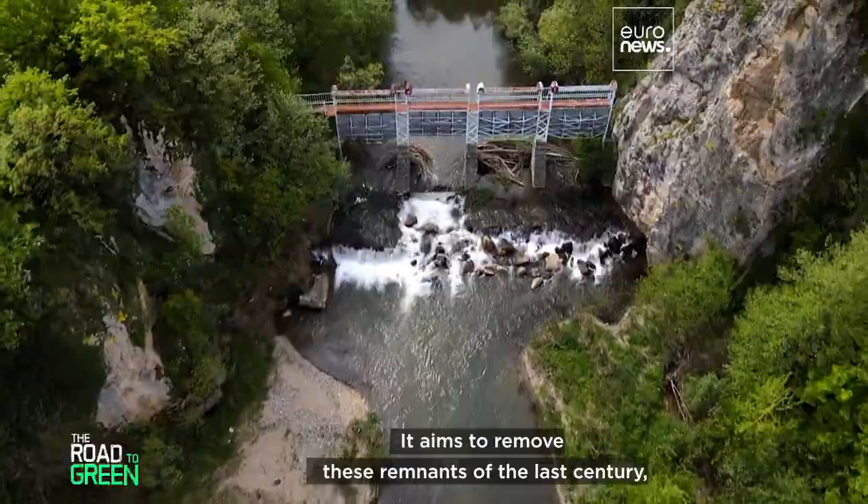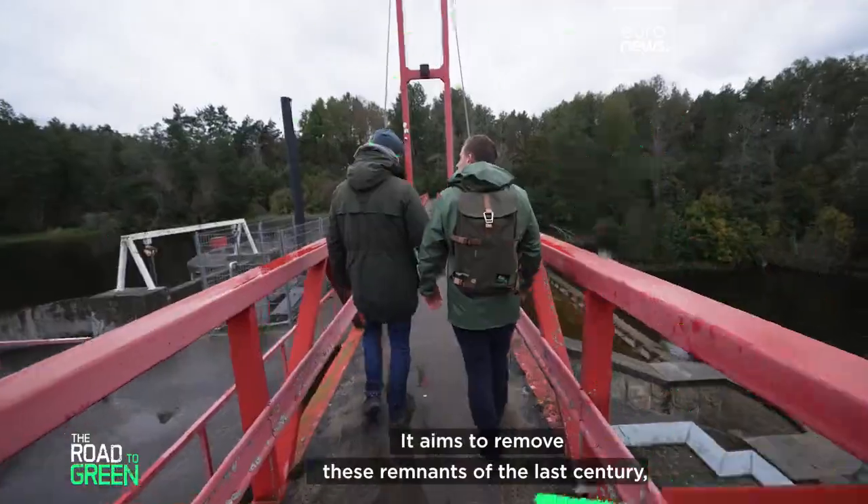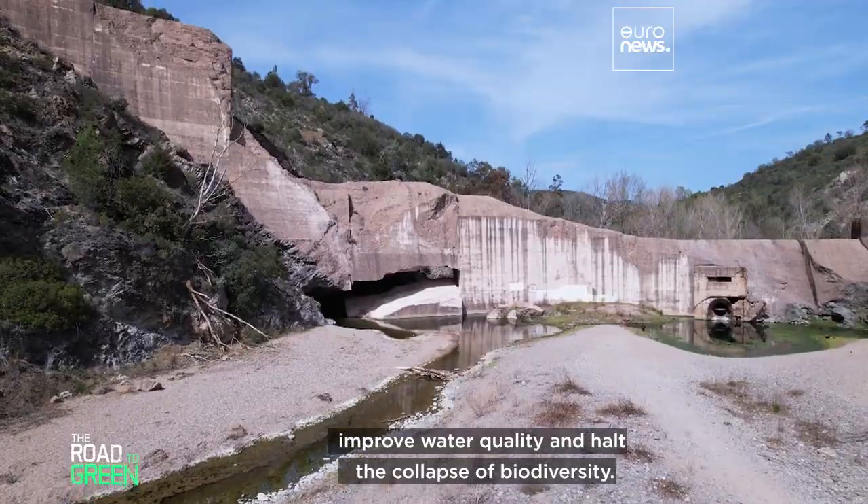A movement is underway. It aims to remove these remnants of the last century, improve water quality, and halt the collapse of biodiversity.